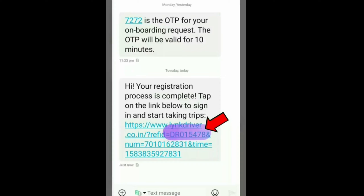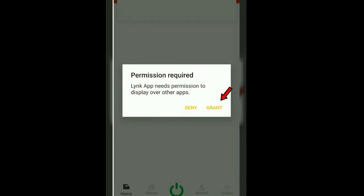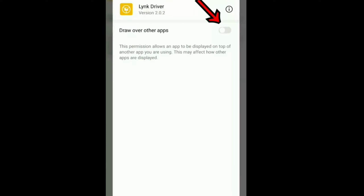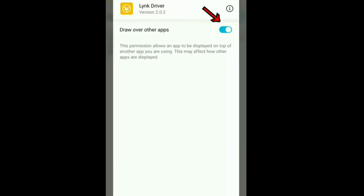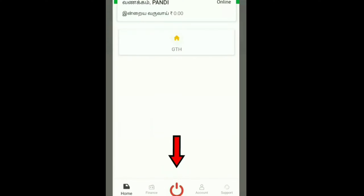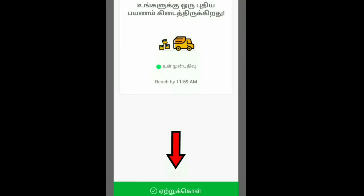Now you have to click the ID and just enter your ID. If you have a grant, please click on the notification. If you click on the link app, you can click on the link and click on the button below.